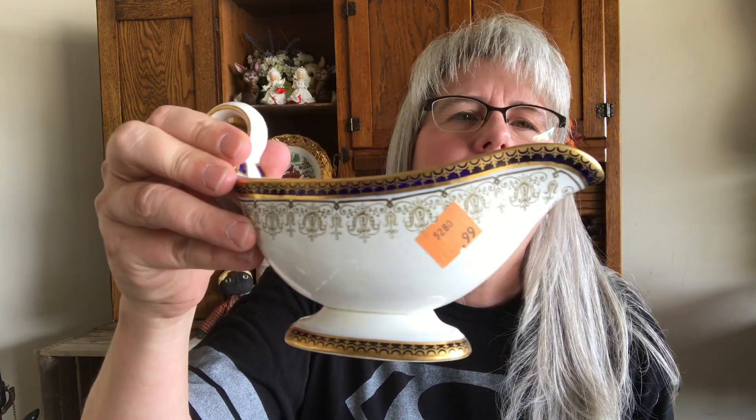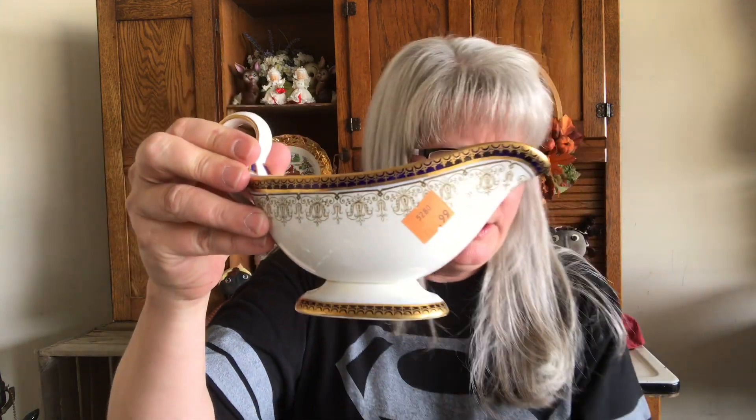I got this — it's a Copeland England vintage gravy boat, and it looks like Spode's Regal pattern. Paid $0.99 for that and $0.59 for this — and it's got the underplate that goes with it. They had just brought that out in a cart and I was like, hmm, wonder what that is.